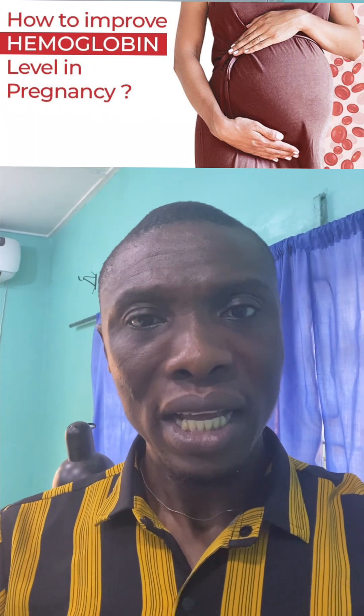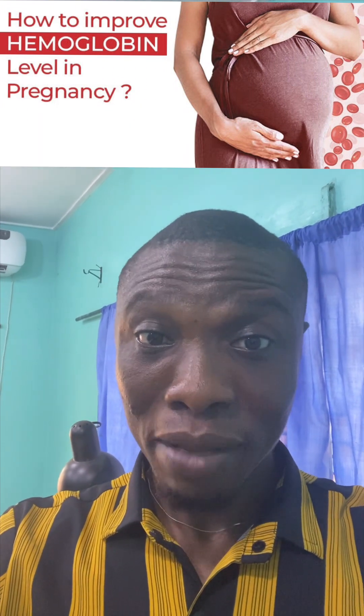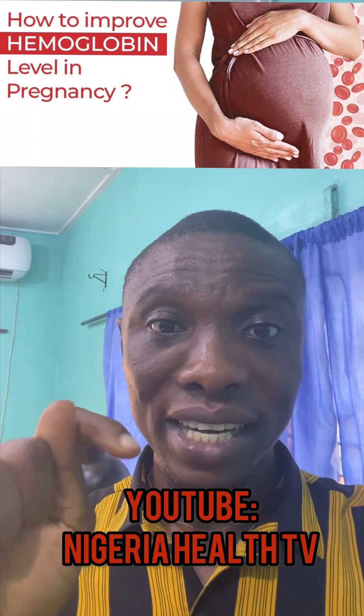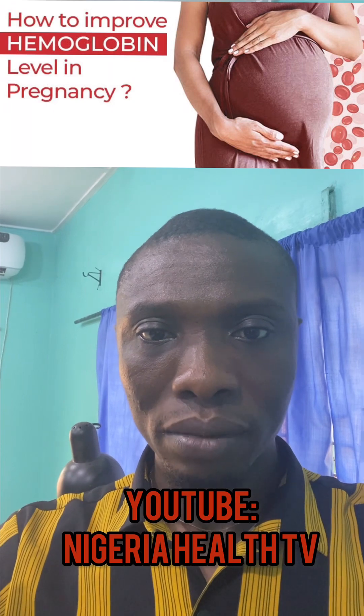Please subscribe to my YouTube channel. The name of my YouTube channel is Nigeria Health TV. Subscribe to it. Thank you very much, bye.